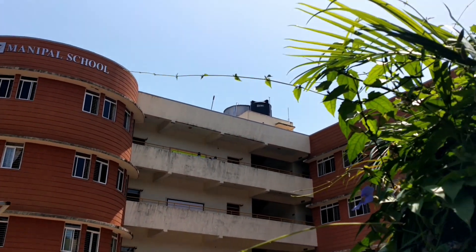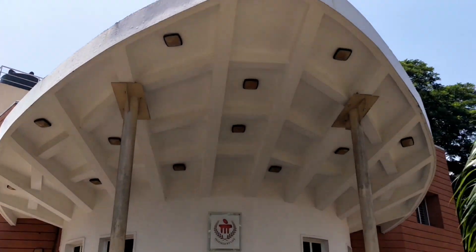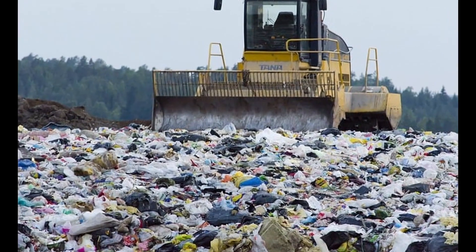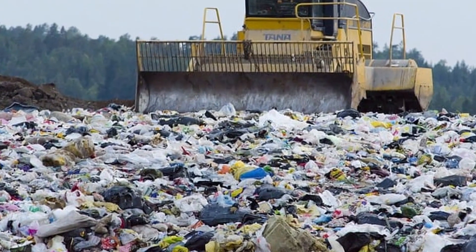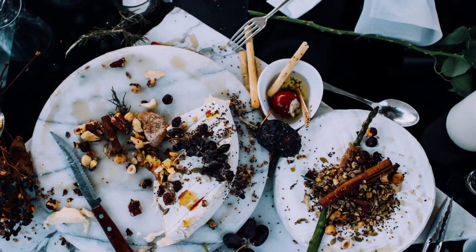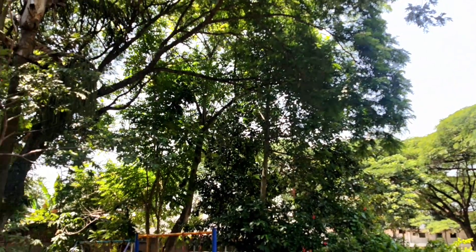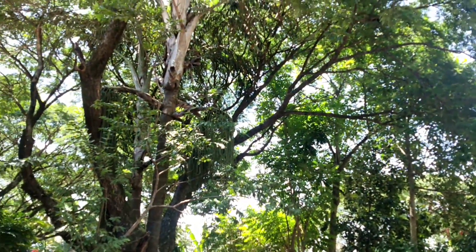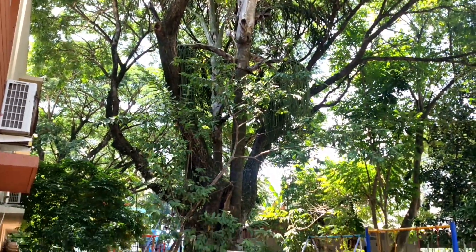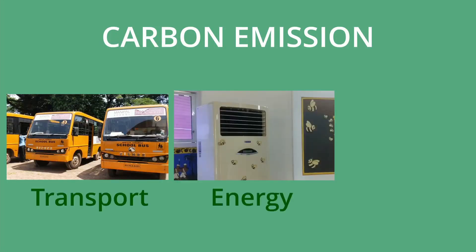As students, we spend lots of time at school, so naturally the school as a whole generates its own carbon footprint. The human tendency is to discuss the negative things around us — we keep complaining about problems but don't try to resolve them. So instead, we explored the solutions and methods already practiced by our school and looked at areas where we could improve further. Our school emits carbon in three broad categories: transport, energy, and waste.